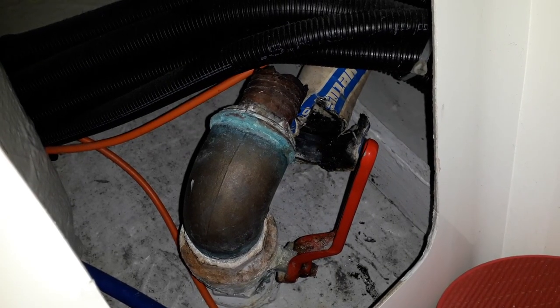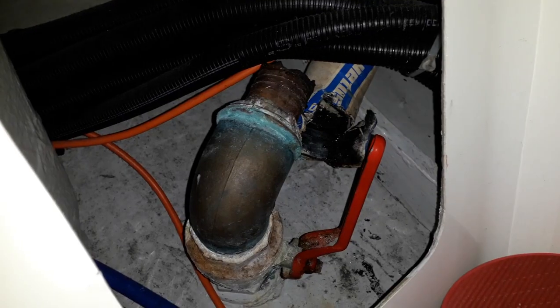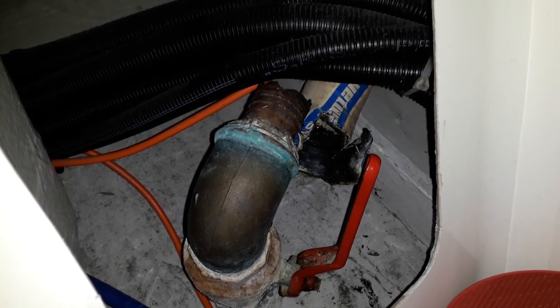So this did need replacing. It's the worst through-hull in the boat by a long, long way. And of course, it's the one that all the poo goes out of. It's the worst through-hull in the boat by a long way, in more ways than one.